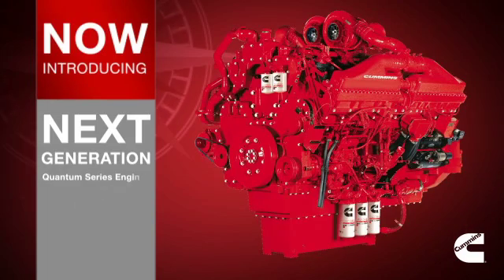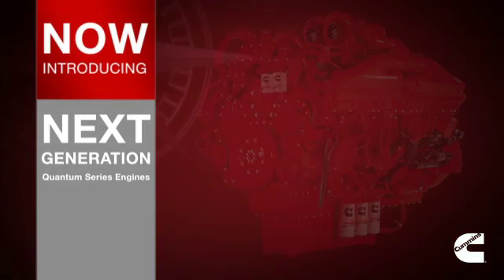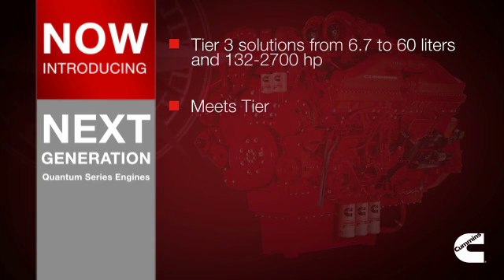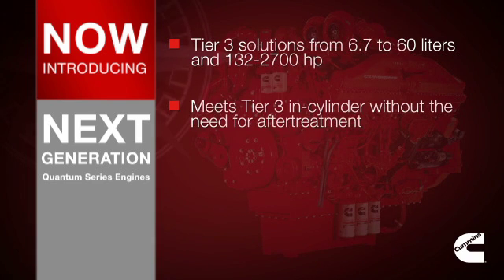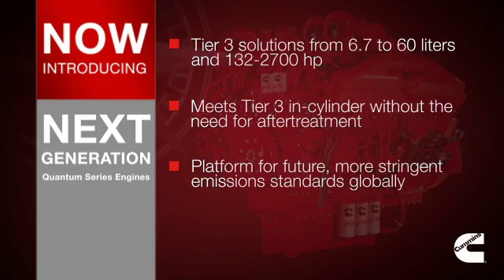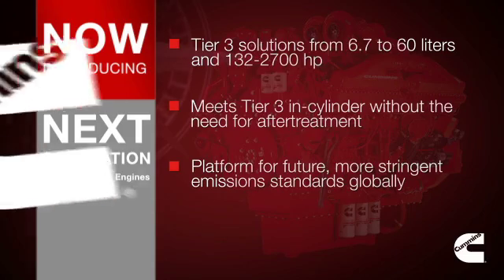Improving on our existing EPA Tier 2 certified product line, Cummins is developing a full range of Tier 3 products from 6.7 to 60 liters. Our Tier 3 solutions apply advanced combustion technology to reduce emissions in-cylinder without the need for aftertreatment.